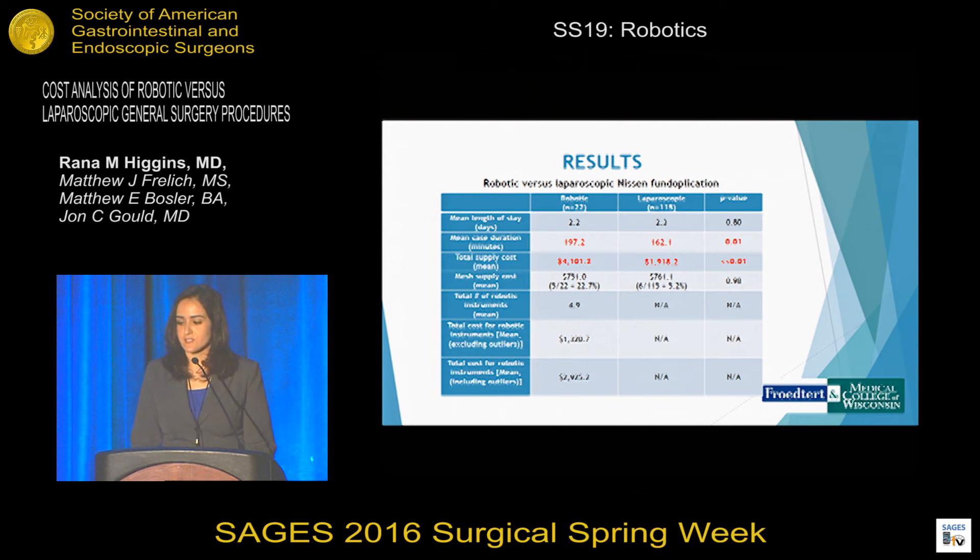For robotic versus laparoscopic Nissen fundoplication, there was no difference in mean length of stay. The case duration was longer for the robotic procedure at 197 minutes versus 162. The total supply cost was two times greater at around $4,100 versus $1,900. We identified some cases where mesh was used — five robotic and six laparoscopic — with no cost differences. An average of five robotic instruments were used, and when including outlier instruments the cost more than doubled.